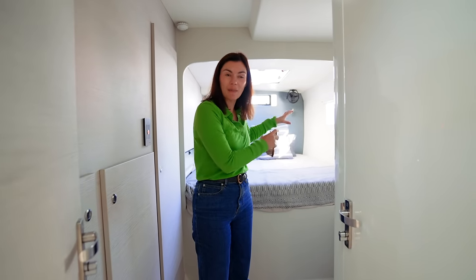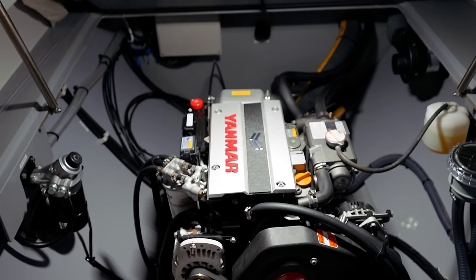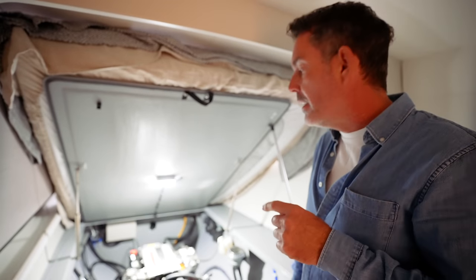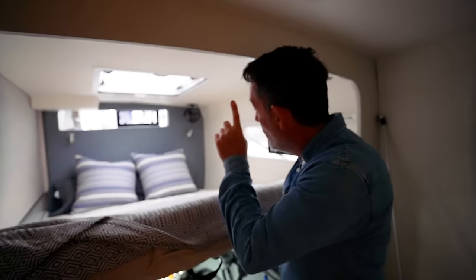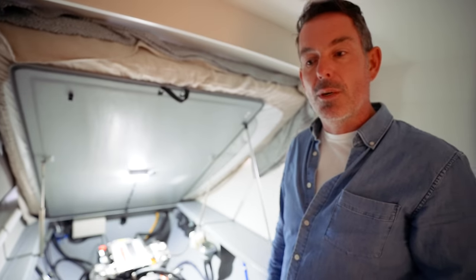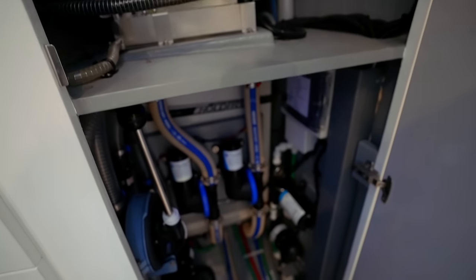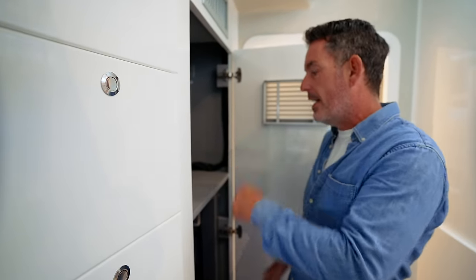Under the port aft cabin bed is the engine bay, housing what looks like a Yamaha 57. There's good access to filters and components, but the door frame is too narrow to remove the engine, and the hatch above is also too small — so re-engining would require significant work. All the plant and machinery is housed behind very clean, nice closed-door lockers, giving easy eye-level access for anyone who wants to check systems daily.